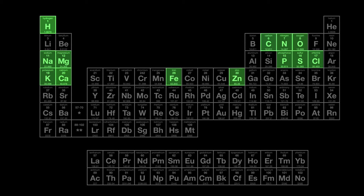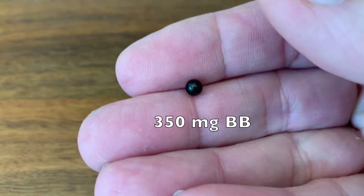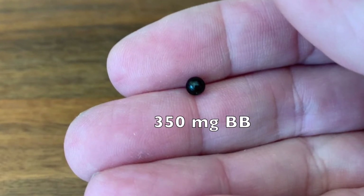So far, we've seen 13 elements present at greater than one gram that account for nearly all of the body's mass. But there are another eight elements that together comprise less than one-half the weight of this BB, but are still critically important in the body's chemistry.